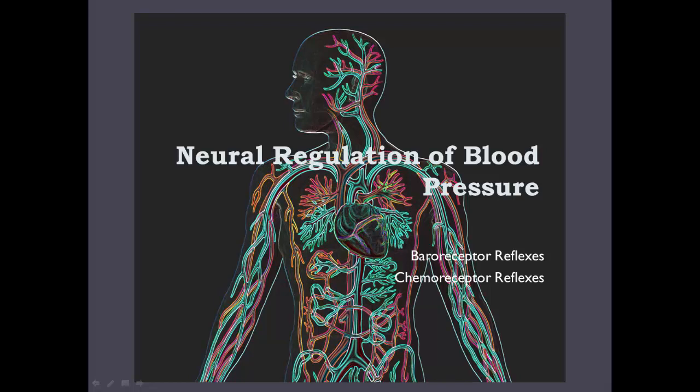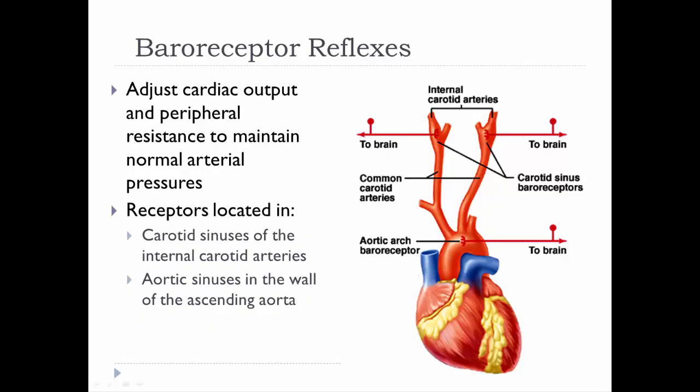Now we're ready to look at neural regulation of blood pressure — the baroreceptor reflexes and chemoreceptor reflexes and how they help in maintaining blood pressure. Baroreceptor reflexes are good for short-term changes in blood pressure, such as when you change position, like when you stand up. Blood sinks to your feet, so your pressure decreases in your head, and these reflexes adjust blood pressure back to normal. They're not good for the long-term — that's when the kidneys adjust blood volume for long-term changes in blood pressure.